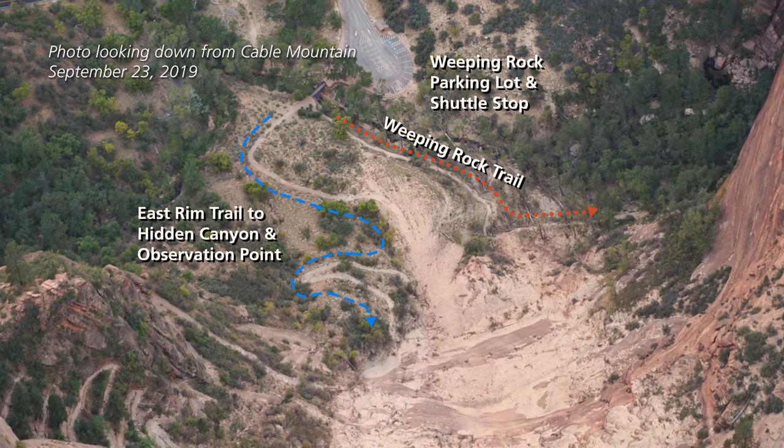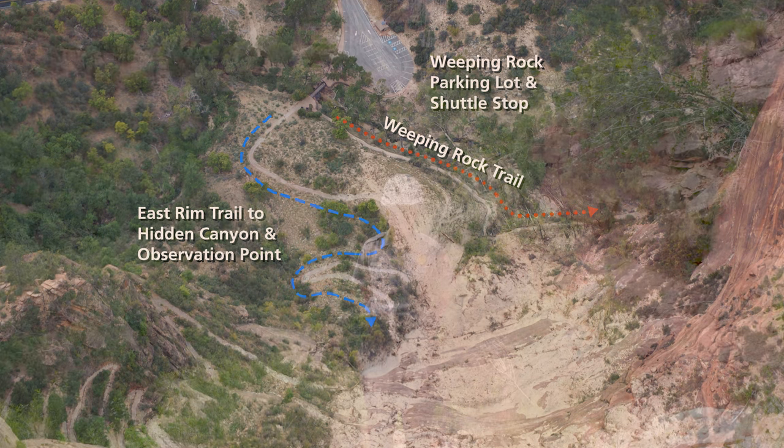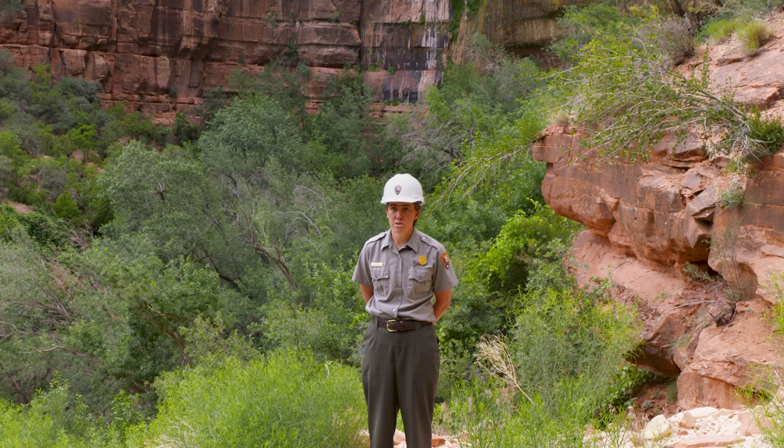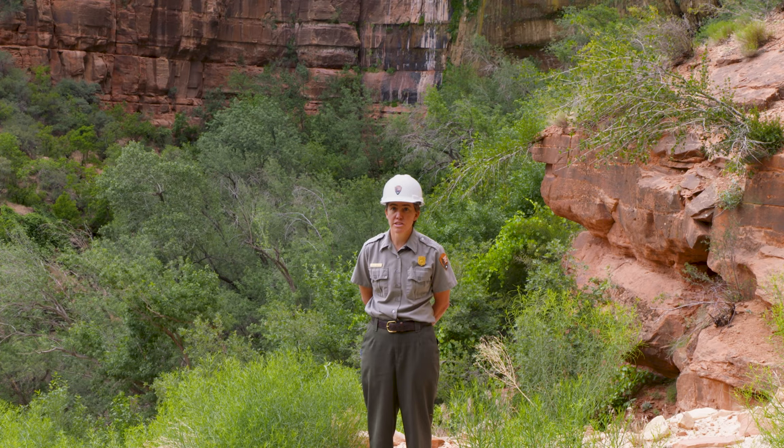However, due to the volume of debris on this trail and the risks associated with clearing it, we are being very deliberative as we determine the risks and what those look like, and as we determine what it will take to clear this trail. It's logistically very complicated.